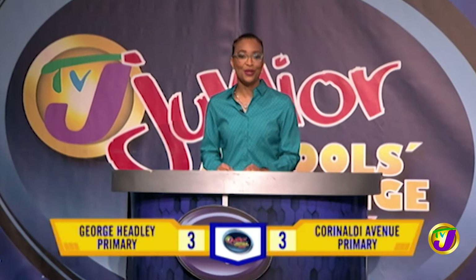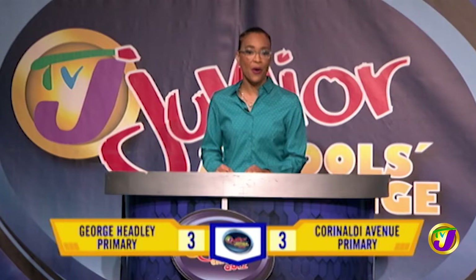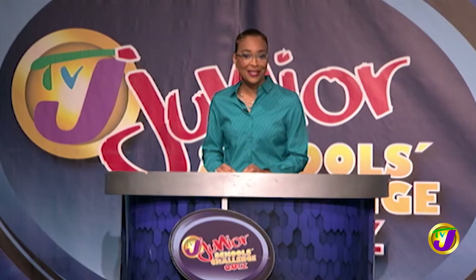Welcome back. This is Round 1 Action, TVJ's Junior Schools Challenge Quiz. The scores are George Hedley Primary on 3 and Coronelde Primary also on 3. For this section of Junior Schools Challenge Quiz, it's the Face-Off, which covers math, science, English language, and social studies.